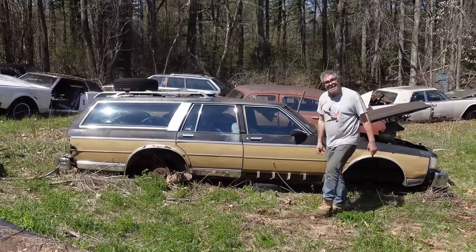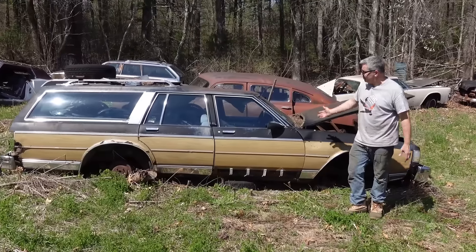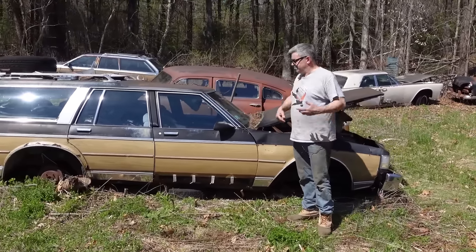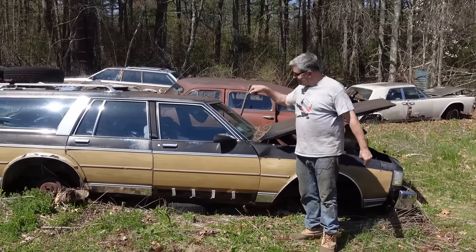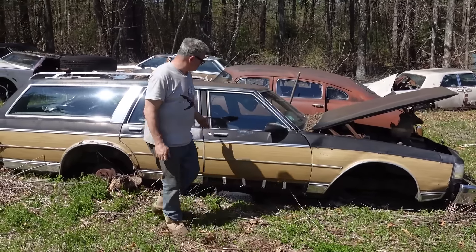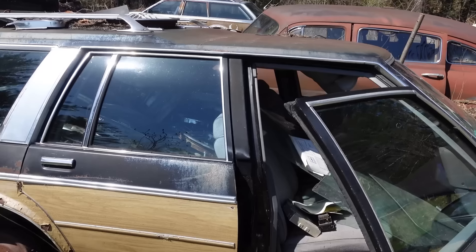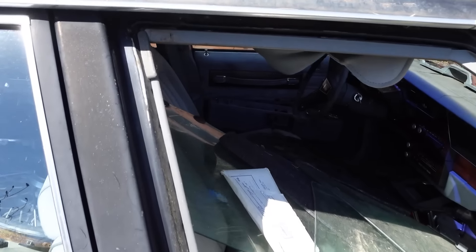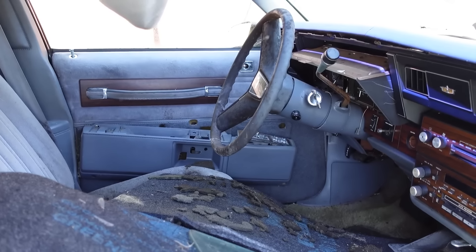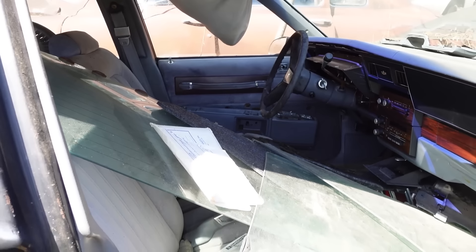These things were built through 1990, and another generation came after that. As big as they were, they served a very necessary purpose. American families, before the SUV thing kicked in, had wagons like this in 5 out of 10 driveways. Inside, these always have bench seats up front — no sporting aspirations at all. Bench seat room for three in the front, three in the back, even a third row, so you could potentially have an eight-passenger full-size car.